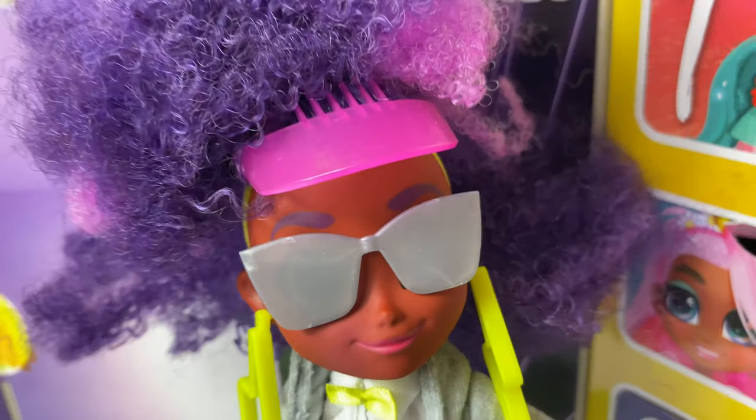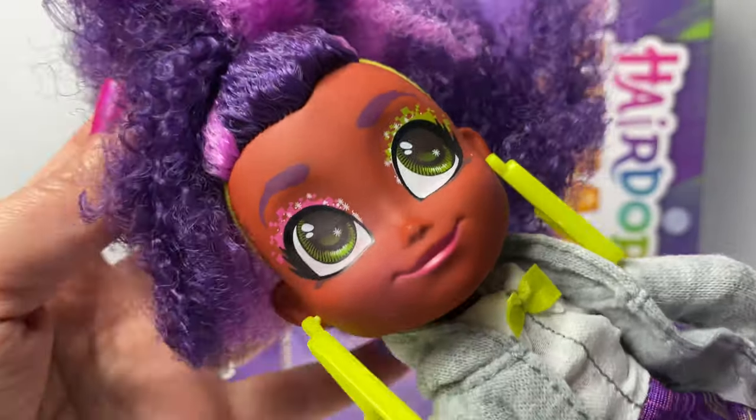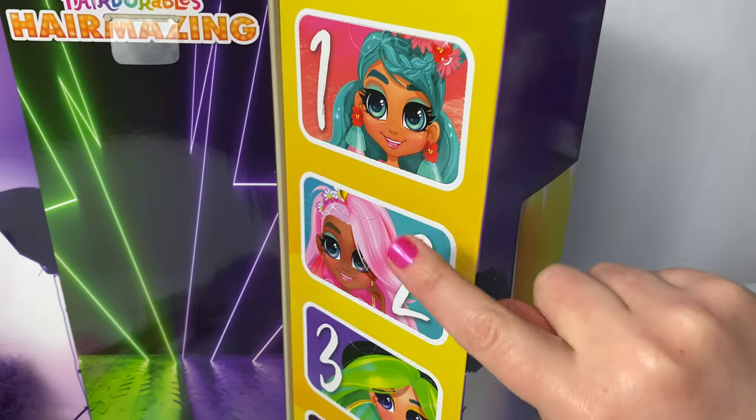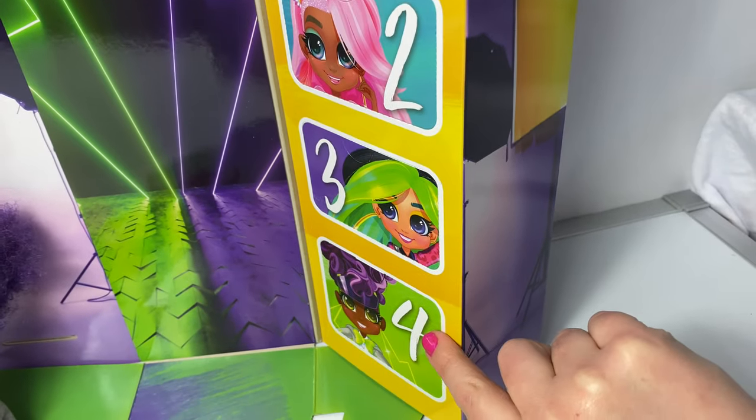Hair-mazing! Super cool! And look at her makeup, pink and green. One, two, three, and four.